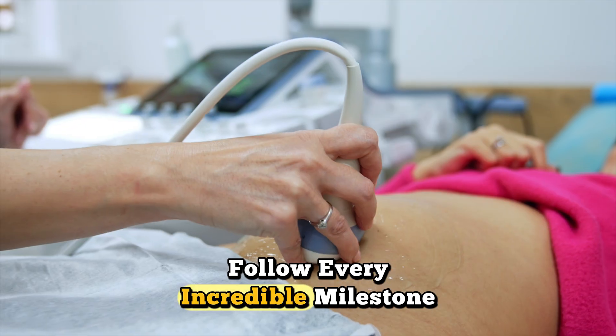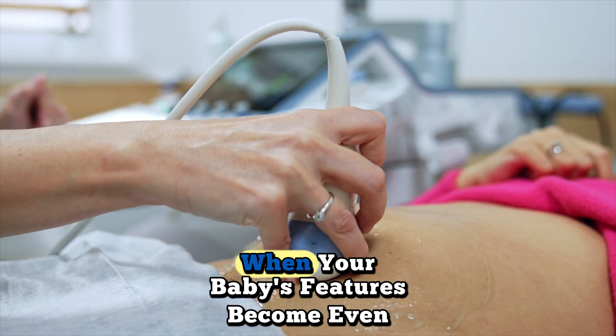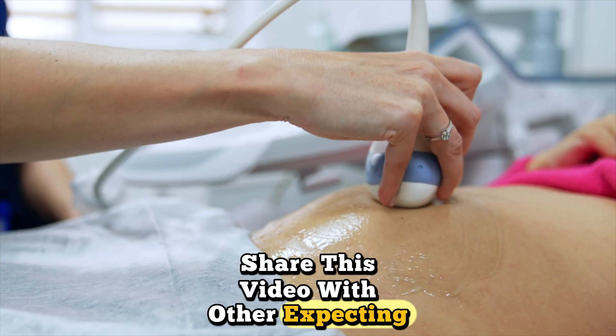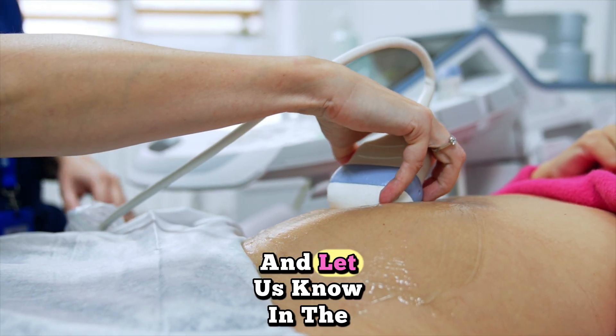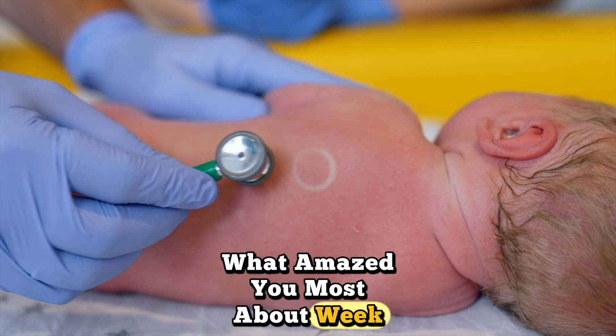Subscribe to Pregnancy Journey 3D and hit that notification bell to follow every incredible milestone. Next week we'll explore week nine, when your baby's features become even more refined. Share this video with other expecting parents and let us know in the comments what amazed you most about week eight development.